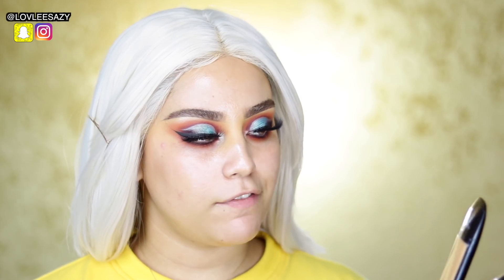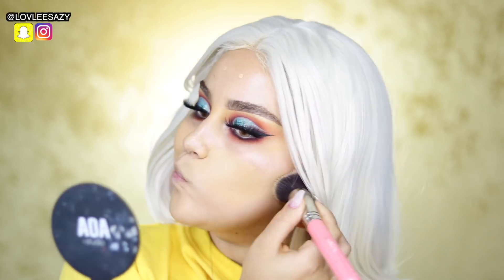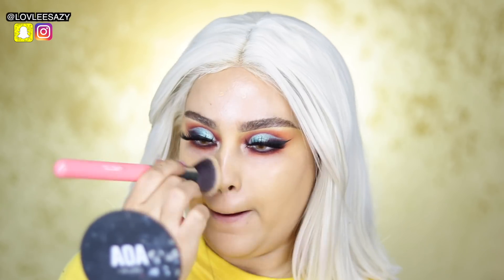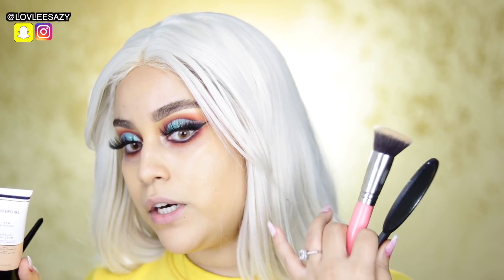Next I'm applying foundation. This is the Haley Liquid Matte Foundation — I usually mix two shades, 4.50 and 3.25. This is a very heavy, high-coverage foundation. Look at how matte this foundation is. That's one of the reasons I'm using it — because I want you guys to see how beautiful the Vitalist Go Glow is, and even on a matte foundation, look how it shines through.